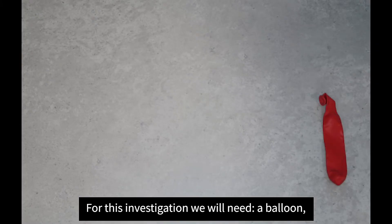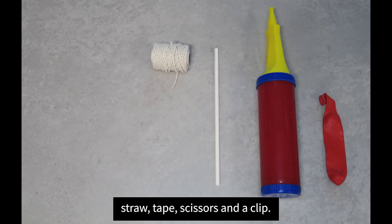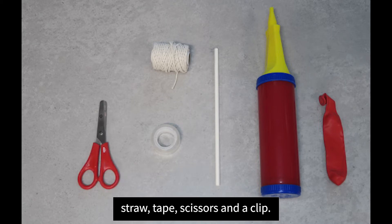For this investigation we will need: a balloon, a balloon pump, string, a straw, tape, scissors, and a clip.